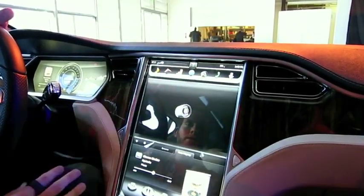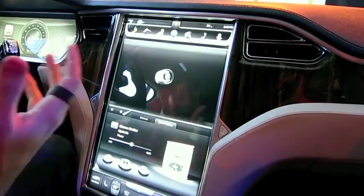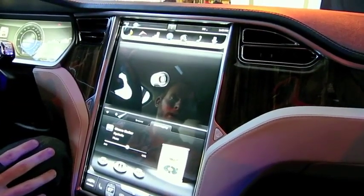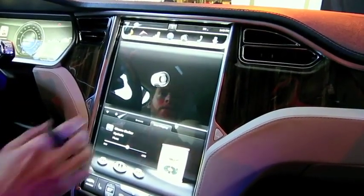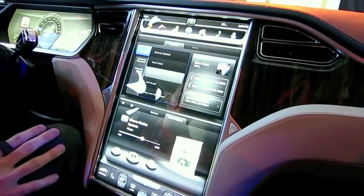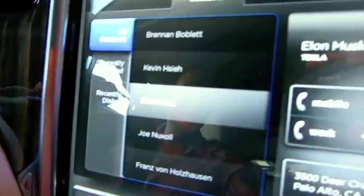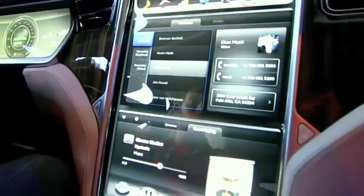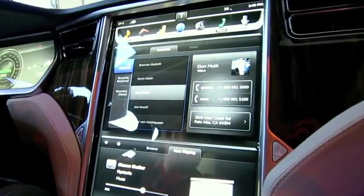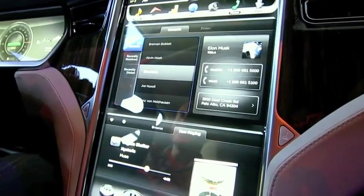Some other features — disabled in this one, but the moment you put it in reverse you get a large readout of what's behind you to make sure you're not going to hit anything. There's also a standard phone app that'll plug into your iPhone or Android device, or whatever Bluetooth-enabled device you have. Get all your contacts, make your conference calls.